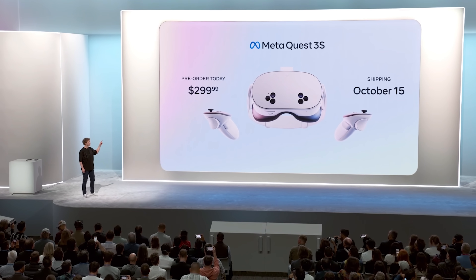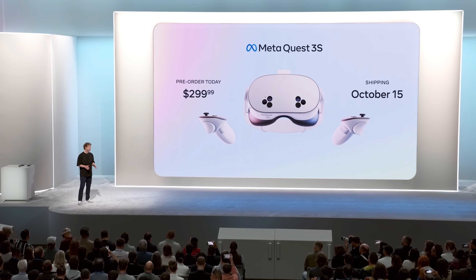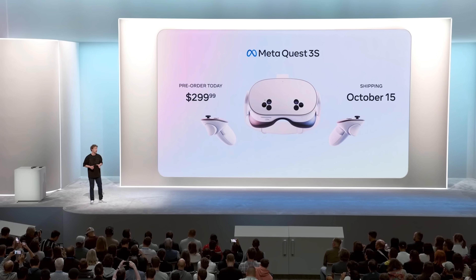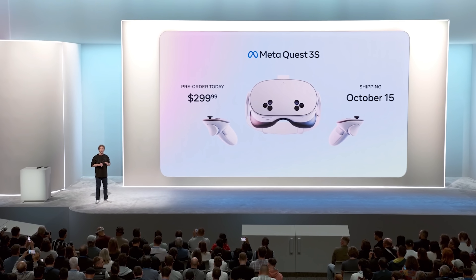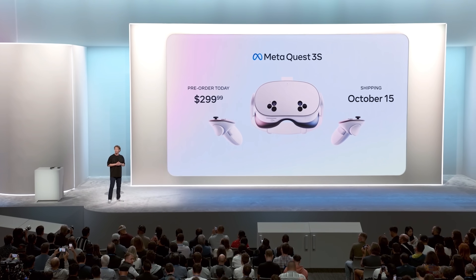I've been waiting for this one for a long time. When we built Quest 3, we delivered the first high-quality, mainstream mixed reality experience where you can see the world around you and reach out and touch digital things as if they're right there. Quest 3 is the best mixed reality device that you can buy today, and I am really proud of it.